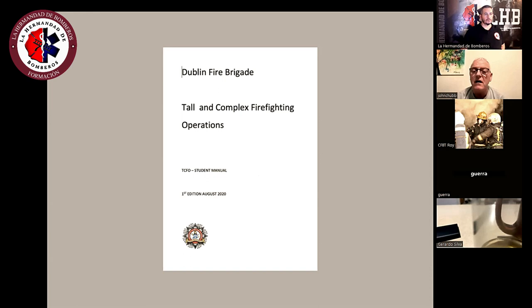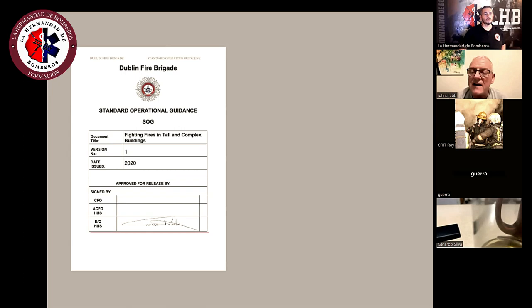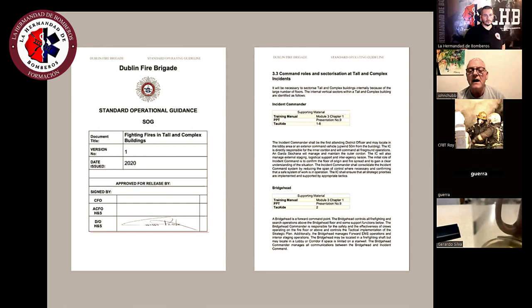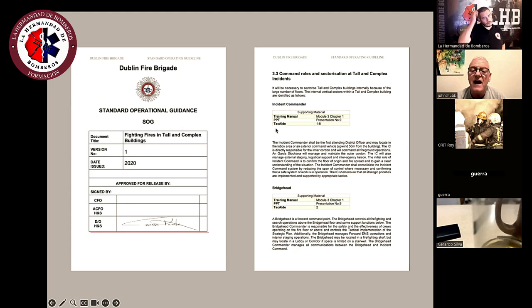The next thing we have is a manual — a training manual — which is our Bible. We also have a standard operational guideline to guide operational strategies and tactics. This document is unique in that each chapter has a reference to the training manual, a PowerPoint presentation, and tactical aid memoirs.